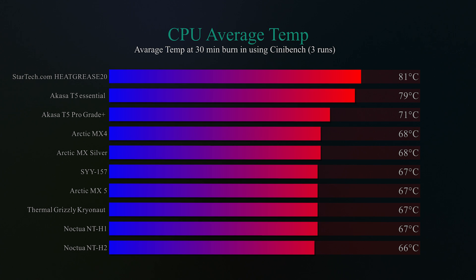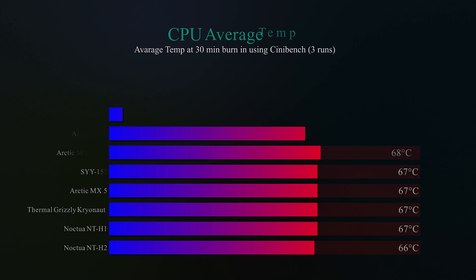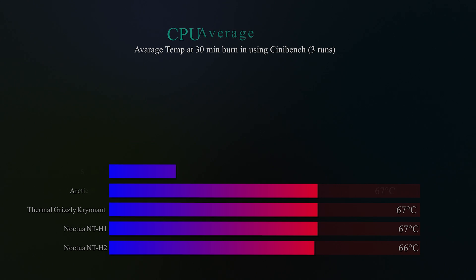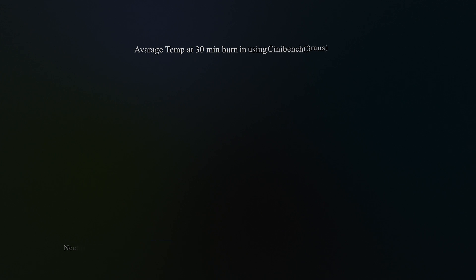Would you actually notice that two-degree difference in reality? Probably not. Results could vary on a different day, with a different CPU or different motherboard. But keep in mind, this testing was done on our high-powered — and therefore hot-running — Intel i7-12700K.